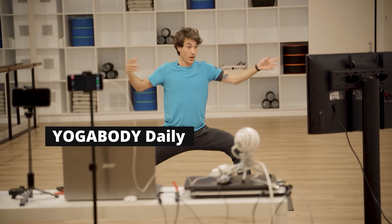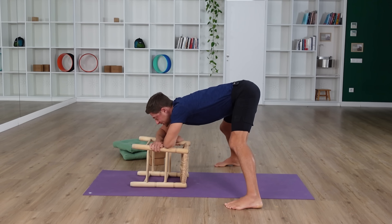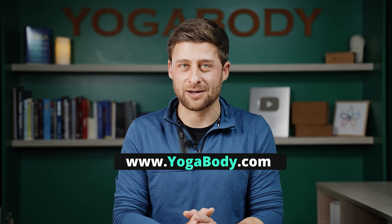Before we jump into that pre-bed breathing exercise, I have a program called Yoga Body Daily. If you're interested in health span and living your best life in the second half, we do strength work, functional strength, and stretching in steps every day. You can learn more at yogabody.com.